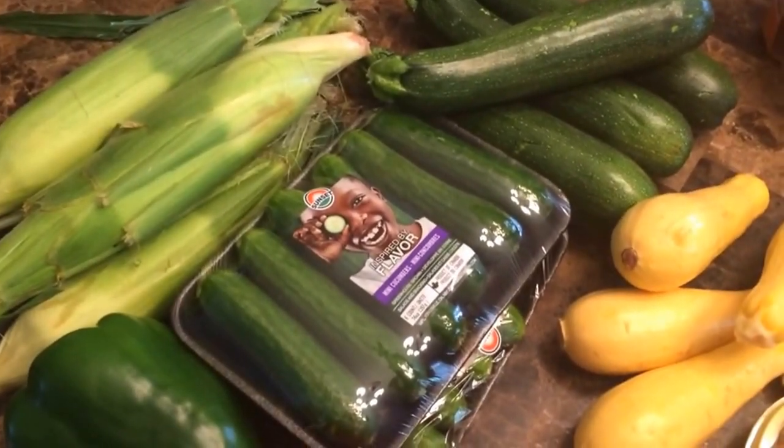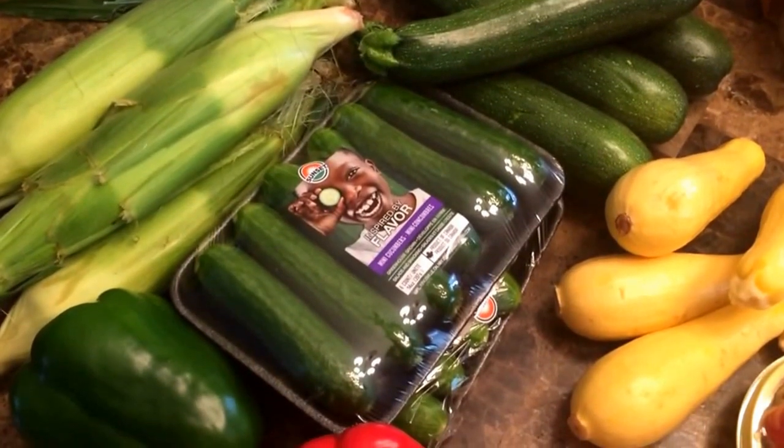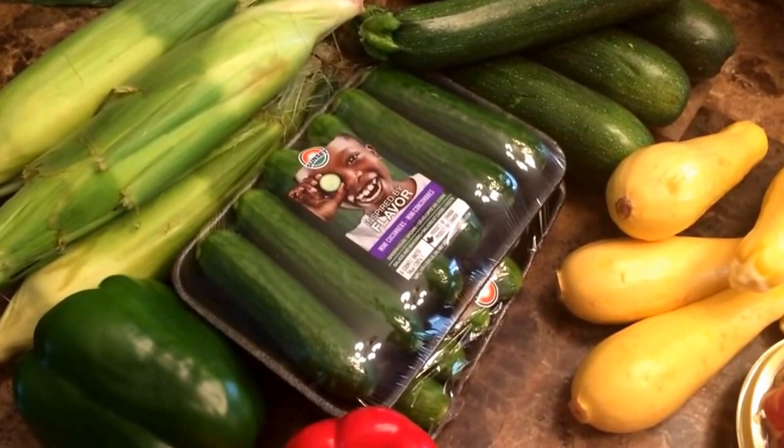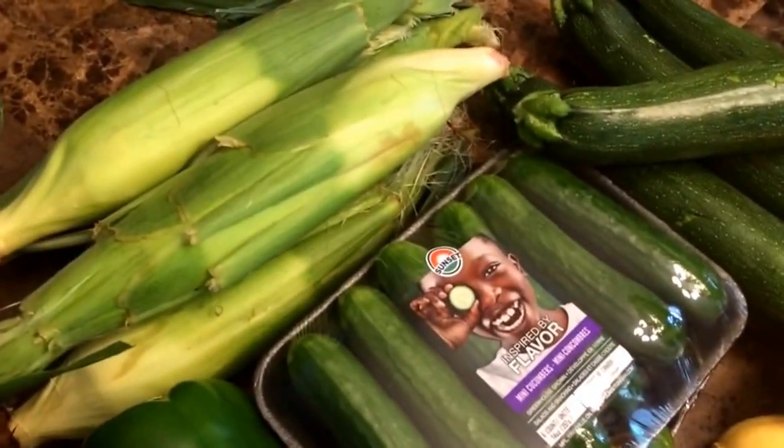Hey guys, just got back from the grocery store and I'm getting ready to do some meal prep, so I figured you guys might like to see what I picked up. I actually went to Marshall's and Walmart too, so I'm going to show you that stuff because it's fitness and meal prep related.